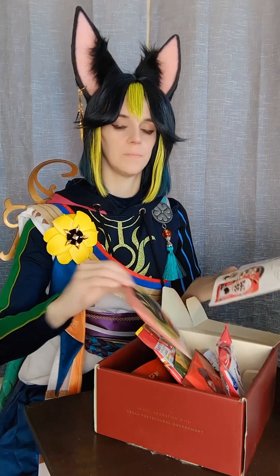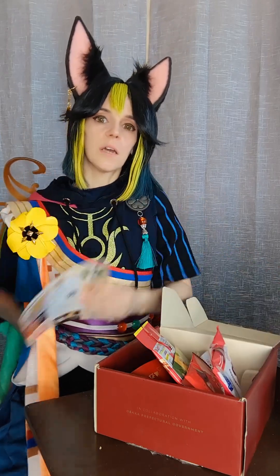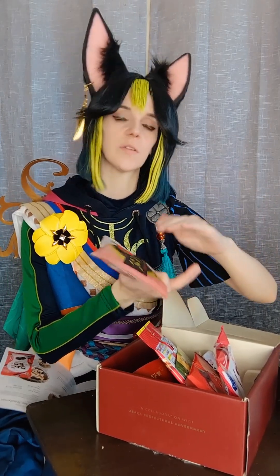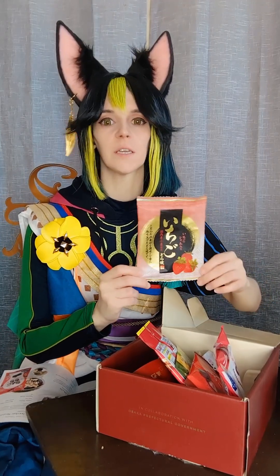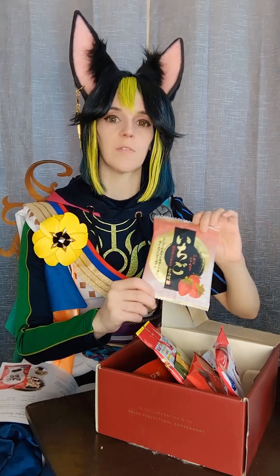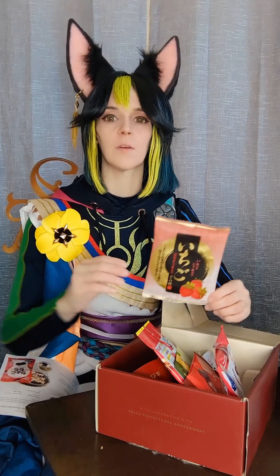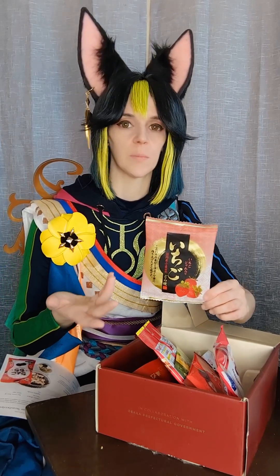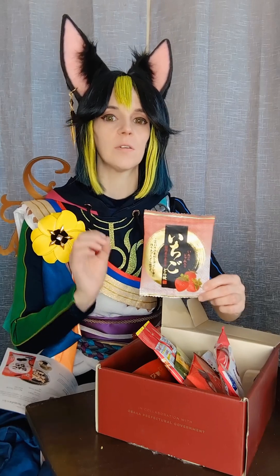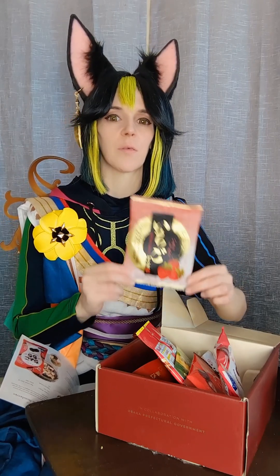Strawberry dorayaki. This thing far exceeded my expectations. Dorayaki are usually two pancakes stuck together with some kind of filling in the middle, usually red bean. At first I couldn't tell if there was red bean in this because the strawberry flavor was so prominent, which I didn't expect. I've had these before where the red bean drowns out whatever the other flavor is supposed to be — this wasn't like that. It had strawberry jam, just enough that it overpowered the red bean, and I couldn't tell it was there until I got a little piece of bean in a mouthful. It mainly was just there to thicken up the strawberry filling.